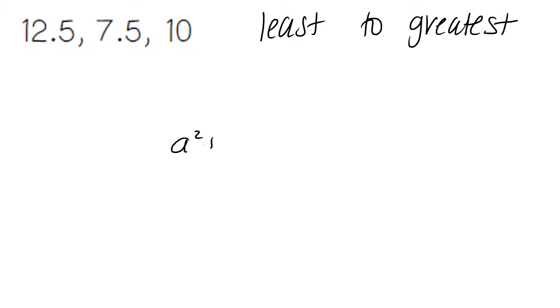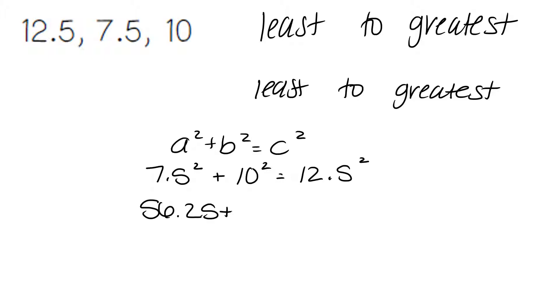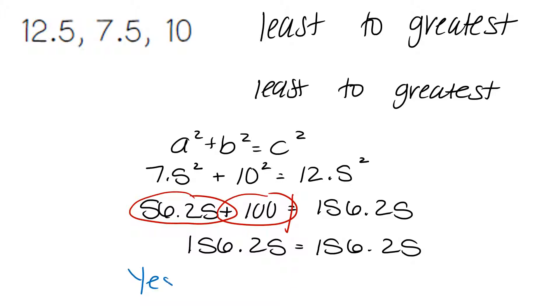For this problem, using our Pythagorean theorem, we're going to put our numbers in order from least to greatest. The smallest number is 7.5, 10 is in the middle, and the largest number, 12.5, is at the end. 7.5 squared is 56.25. 10 squared is 100. 12.5 squared is 156.25. Combining like terms, 56.25 plus 100 is going to give us 156.25. 156.25 matches our answer, 156.25. And so our answer is yes — it is a right triangle.